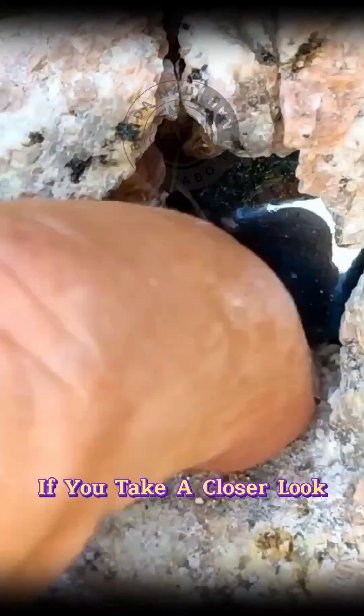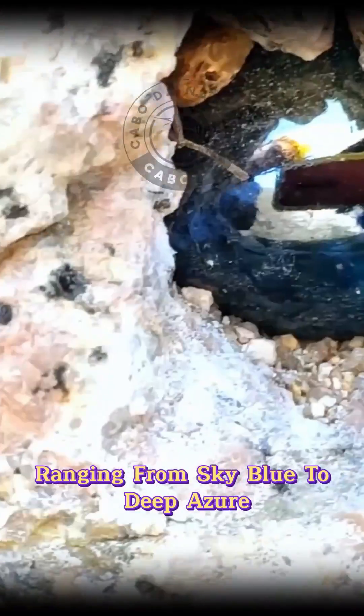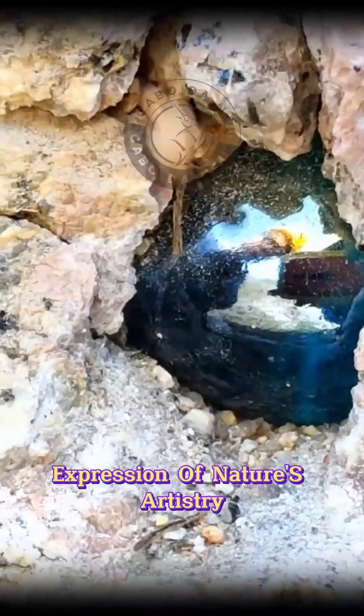If you take a closer look, you'll notice that sapphires come in shades ranging from sky blue to deep azure, making each gem a unique expression of nature's artistry.